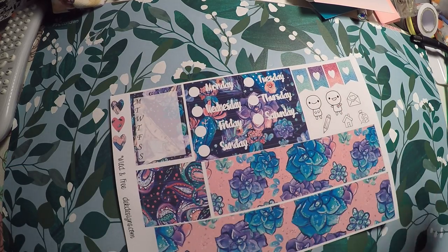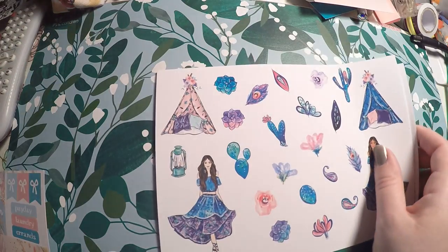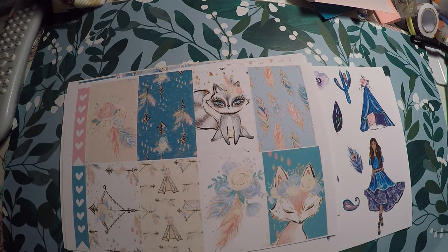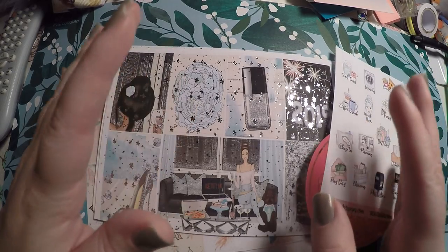So that's everything I got. I just really wanted to go ahead and show you all this order so that I could get around to using my New Year's kit. I'm super excited to plan that out, and that is why I brought you such a short little haul. Thank you so much for watching. I hope you have a great day. Bye!